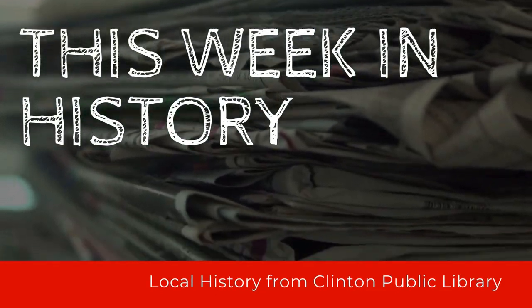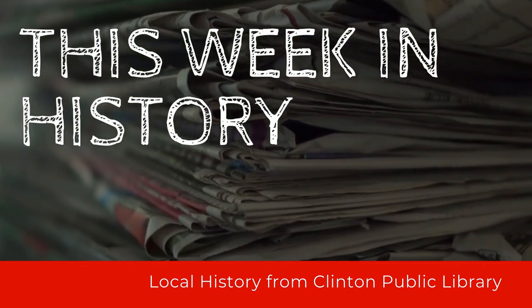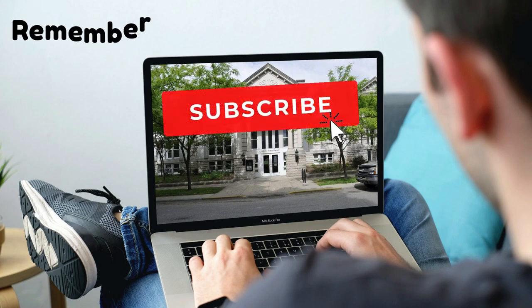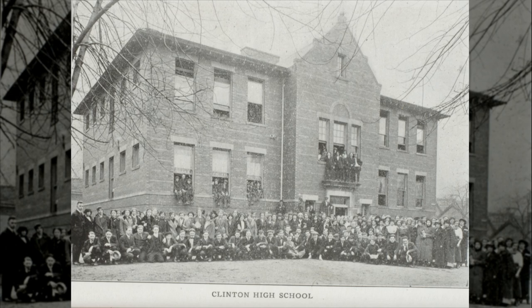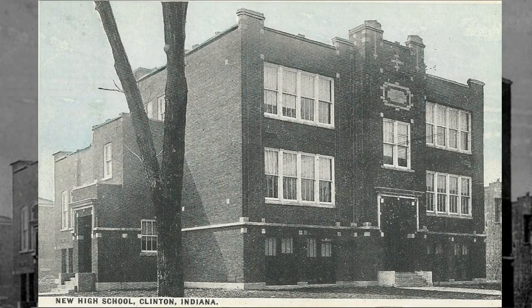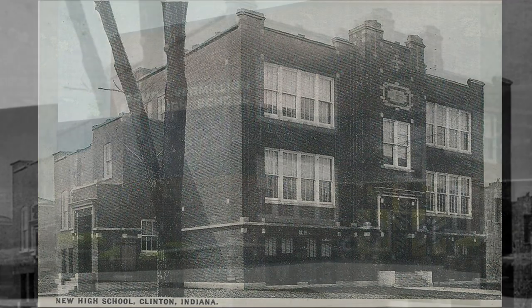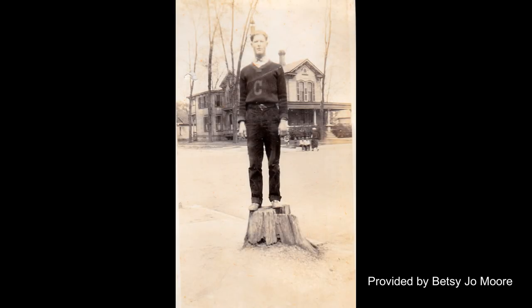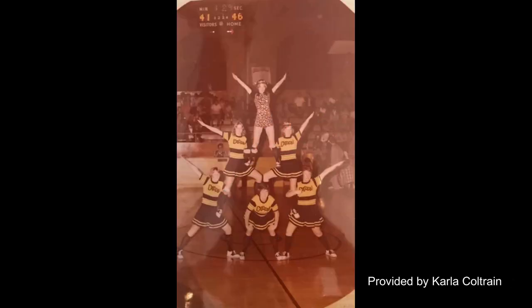Welcome to This Week in History, hosted by the Clinton Public Library. Remember to subscribe to our channel so you can be notified for future videos. In this video, we will cover the history of the Clinton High School. The information was gathered from the Clinton High School yearbooks and other documents found in our local history room. A special thanks is given to our patrons that shared photos of family members and themselves during their time at Clinton High School.